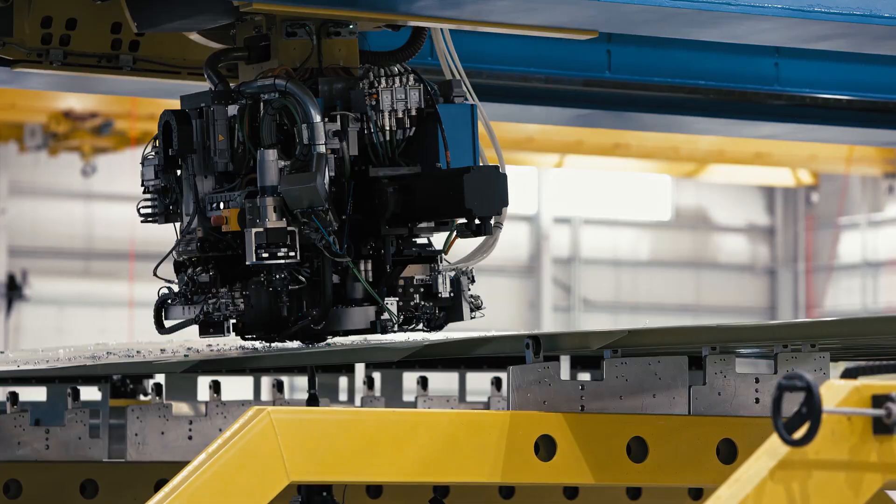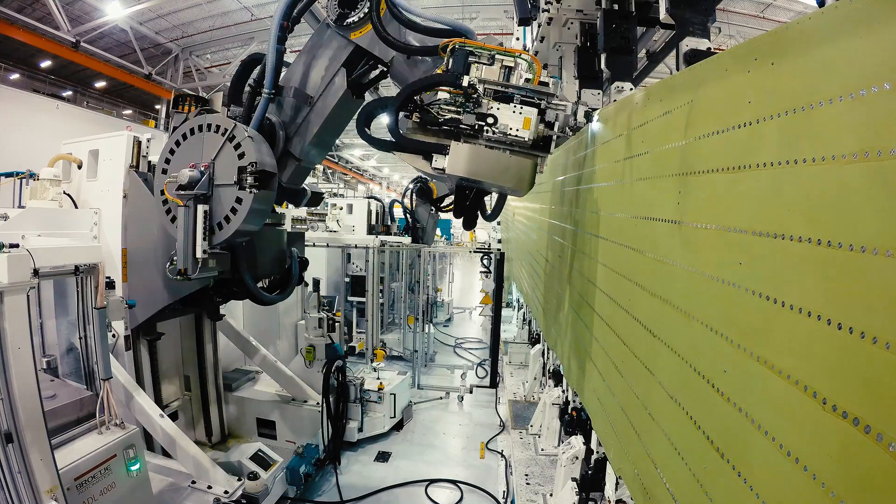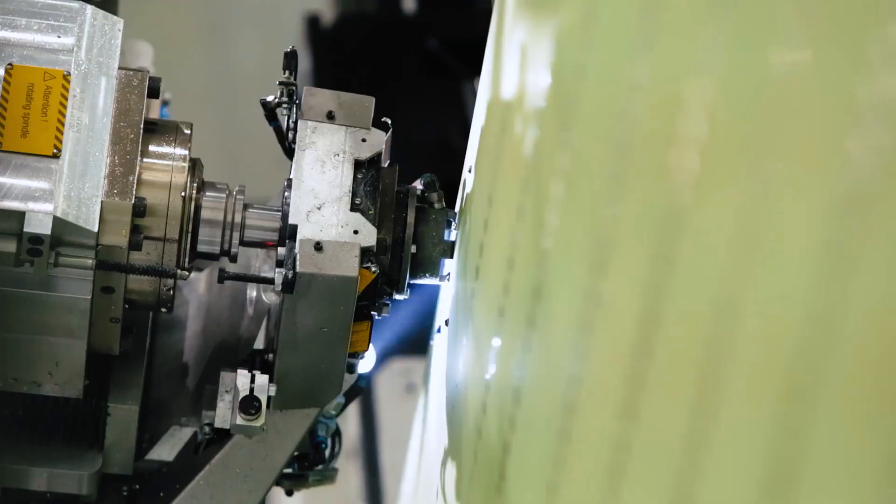We utilized an IPAC machine and MPAC, which is basically a panel assembling machine, and we also use multiple KUKA robots in the assembly of the wings and the into-notches.